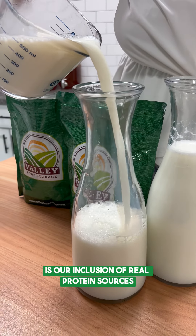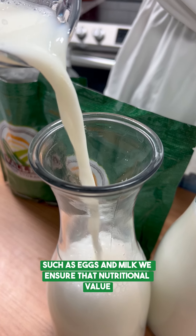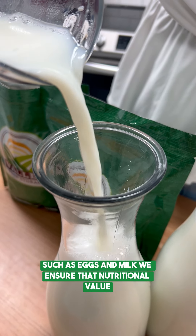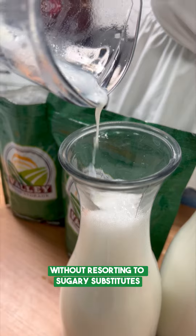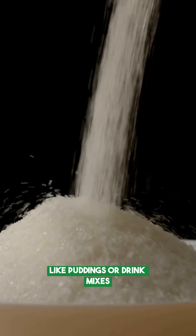What sets us apart is our inclusion of real protein sources, such as eggs and milk. We ensure nutritional value without resorting to sugary substitutes like puddings or drink mixes.